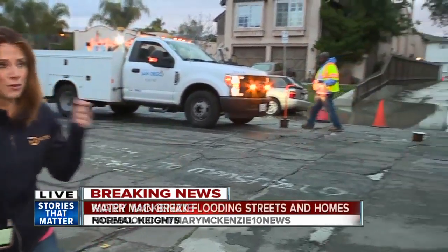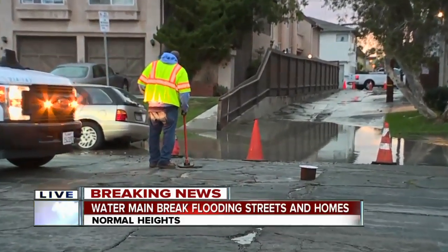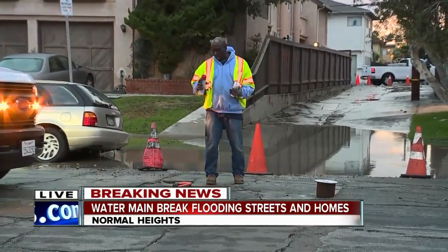The cleanup is only just beginning. I can show you now — the water is off after two and a half hours, give or take, of it gushing up from the street. You can see they have managed to shut this off.